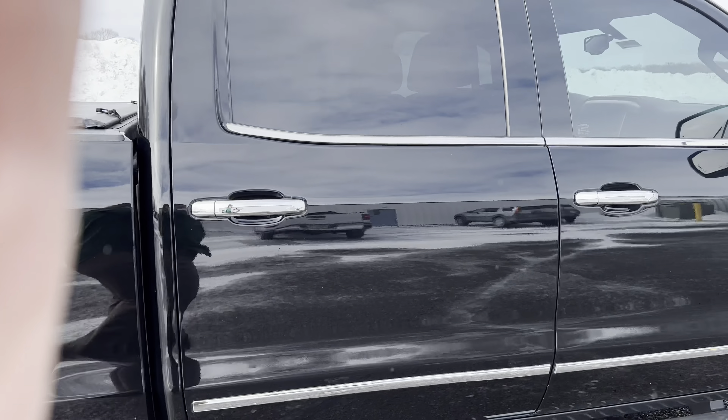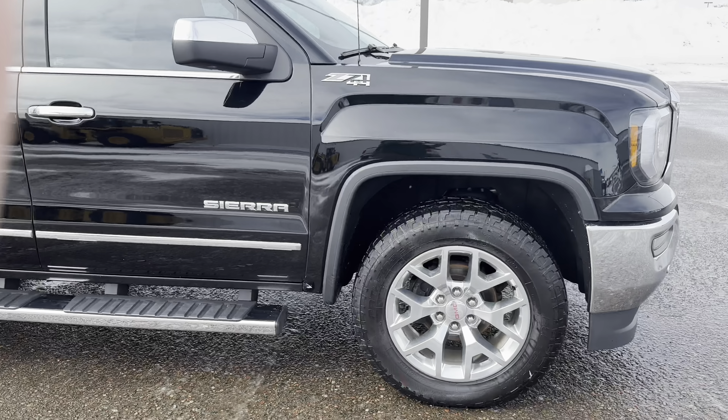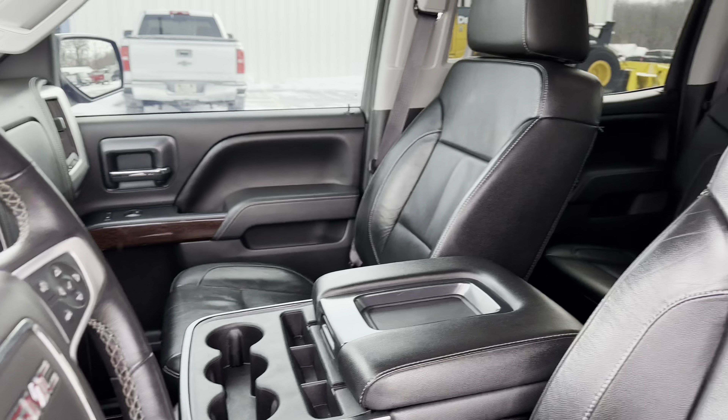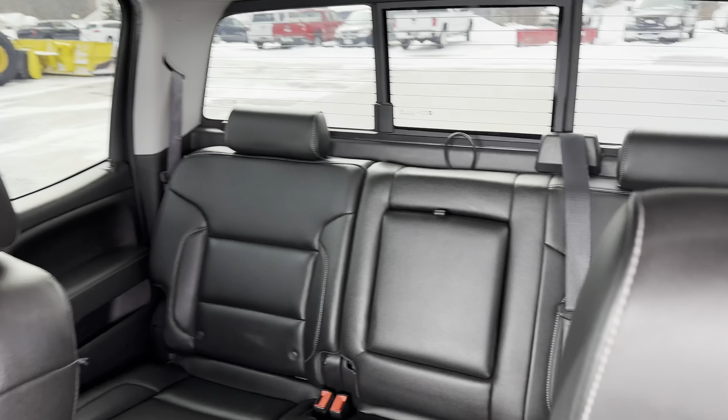You can see it has a nice tonneau cover there, and this beautiful black exterior. Coming to the inside, you can see it has nice black leather interior and a spacious back seat.